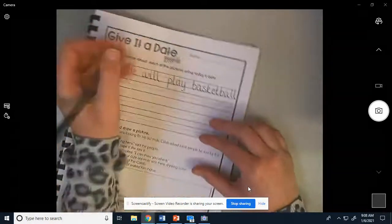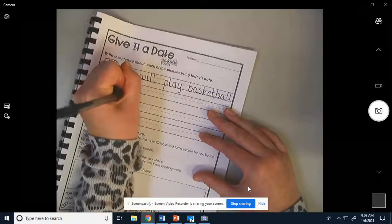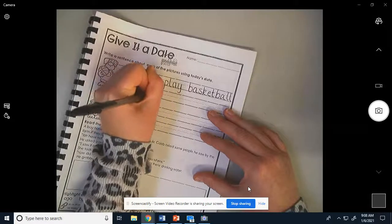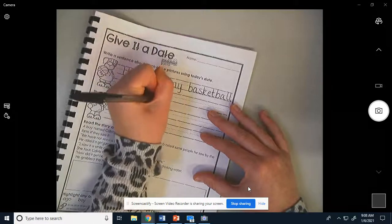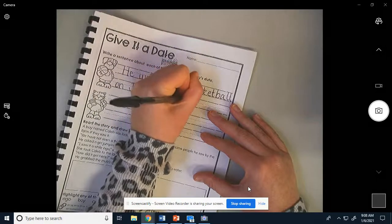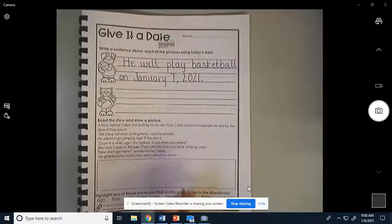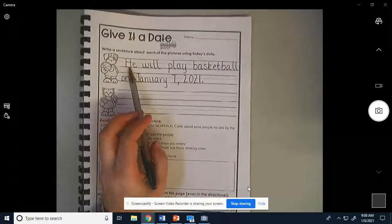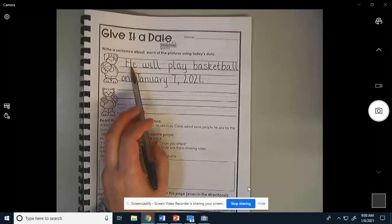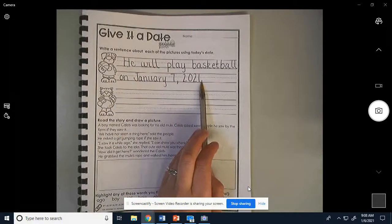He will play basketball on January 7, comma, 2021, period. I made sure I put my period at the end. The first letter of the sentence is always capital, so it has a capital letter. 'He will play basketball on January 7, 2021.' Period.